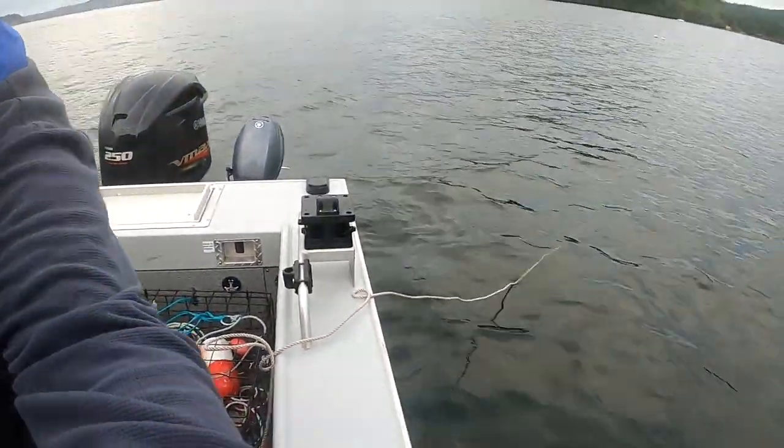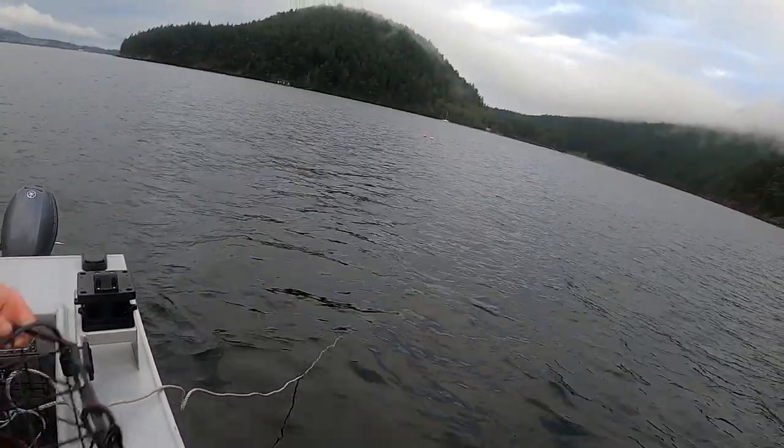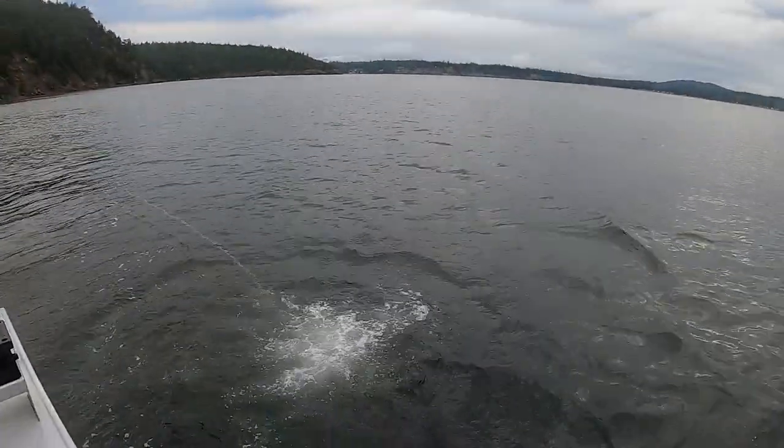I'm gonna put it over here — you guys can watch her go in. All right, pot number two, there it goes!